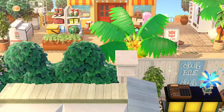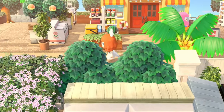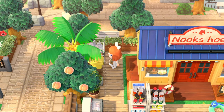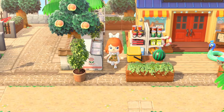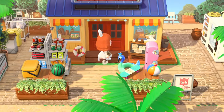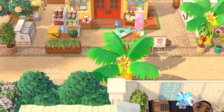We have the little Nook's Cranny shop here. It's got an outdoor section as well — you can pick up some quick food stuffs. Look at the trash, that is so funny. They've got the little cardboard boxes over here too — very believable. There's a little ice cream area as well.